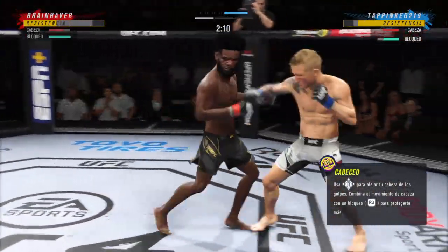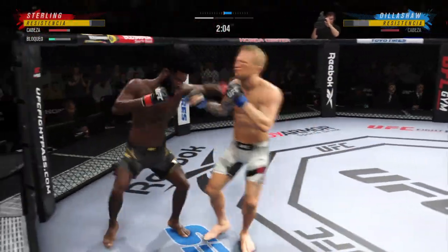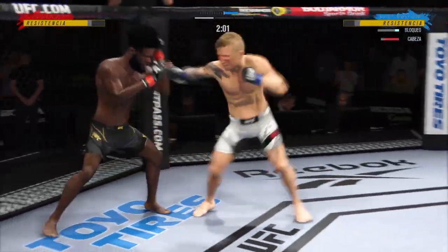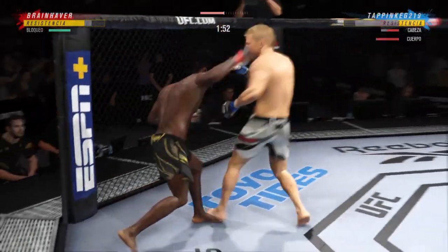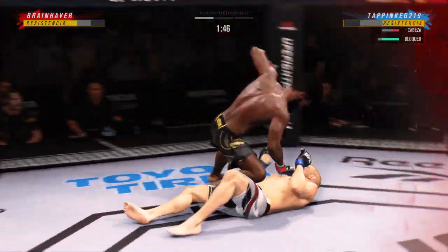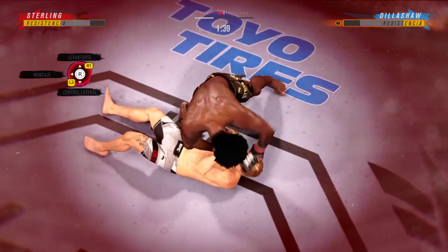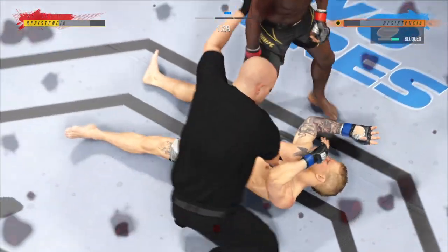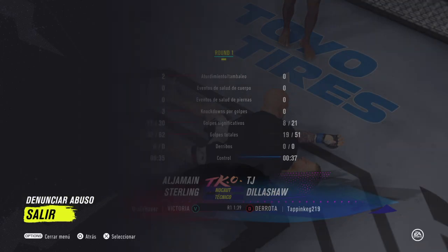Just over 20 total strikes have landed for Aljamain Sterling. Good defense to block the strike coming back. He's in a world of trouble now — they say the straight shots are the ones that get you, and they got it right. That is it. They got him. The winner here was so aggressive with his offense.